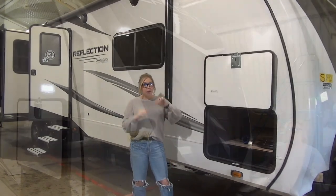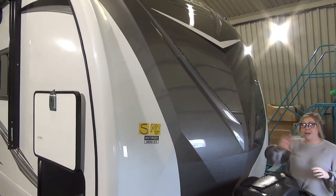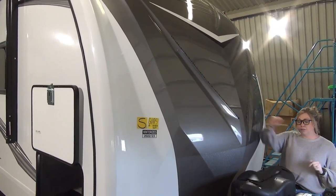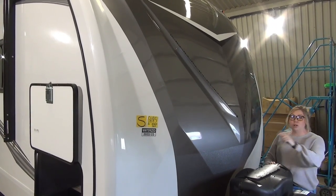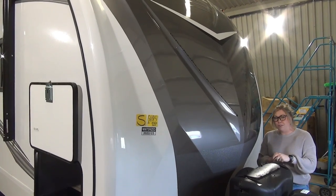Let's start up with the front cap. On the 2023s they have now done the gray painted front cap with the rock guard down here. You do have the LED light still in here, so that's a really nice bonus. Two 30-pound propane tanks on the front, and you've got your power tongue jack. This unit also comes with power stabilizers, so a little hint of luxury even on the outside.